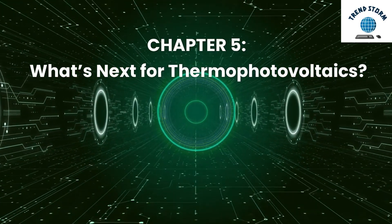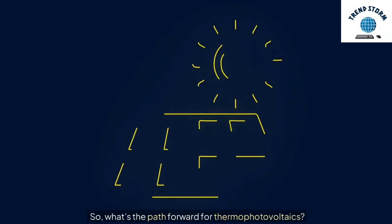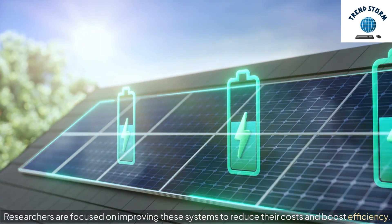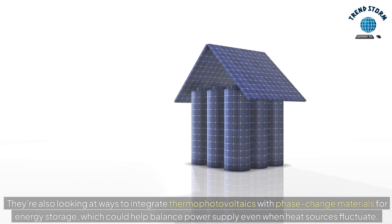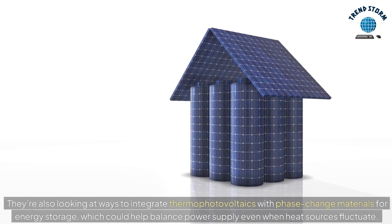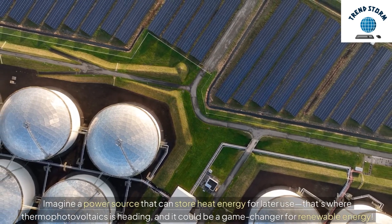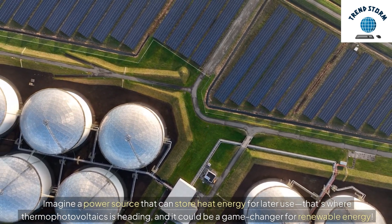Chapter 5: What's Next for Thermophotovoltaics? Researchers are focused on improving these systems to reduce their costs and boost efficiency. They're also looking at ways to integrate thermophotovoltaics with phase-change materials for energy storage, which could help balance power supply even when heat sources fluctuate. Imagine a power source that can store heat energy for later use — that's where thermophotovoltaics is heading, and it could be a game-changer for renewable energy.